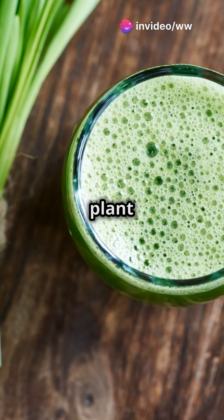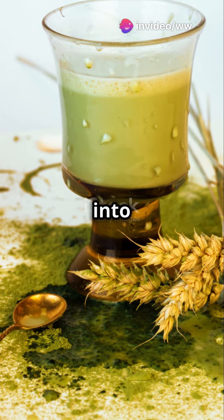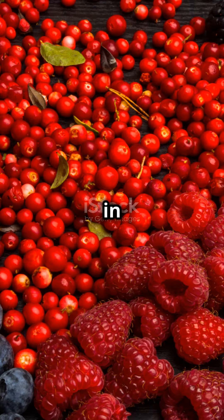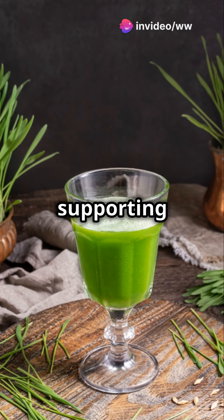Am I the only one that didn't know that a simple plant juice could revolutionize diabetes management? Well, let's dive into the science behind barley juice. Barley juice, extracted from young barley leaves, is rich in vitamins, minerals, and antioxidants, which are all champions at supporting overall health.